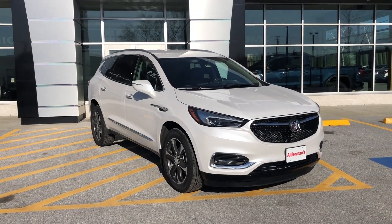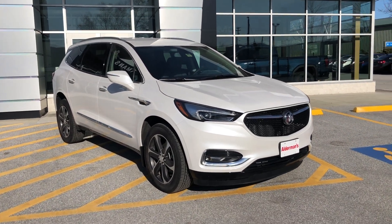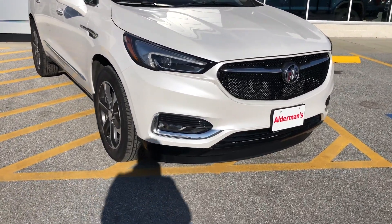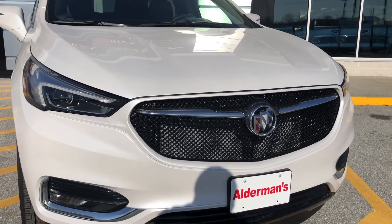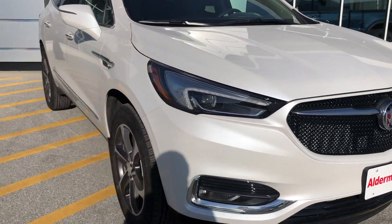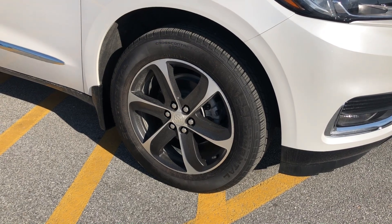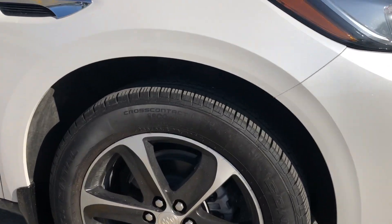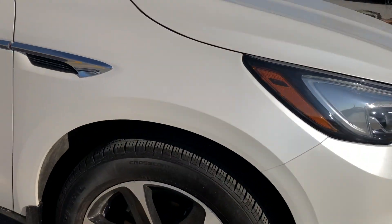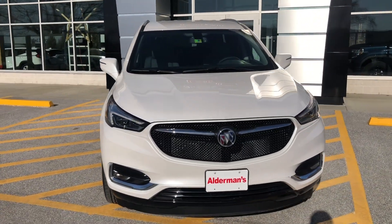As I grab a nice three-quarters angle of this vehicle, you can see there is a lot of space — this is a larger vehicle. We've got some really gorgeous-looking headlights, as well as fog lights below. The Honeycomb grille with the Buick 3 Shield logo and nice accents of chrome give it a rich look. Beautiful two-tone 20-inch wheels with all-season tires.